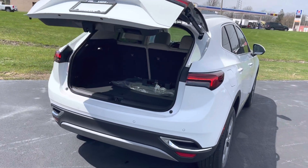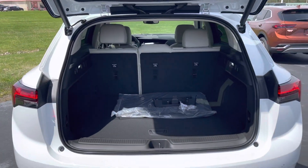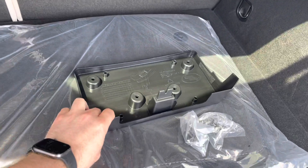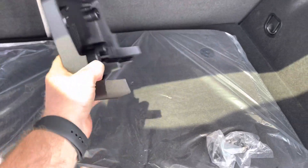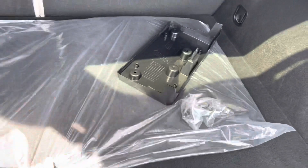It has a power liftgate and remote start, just like we talked about on the phone. The state of Ohio no longer requires a front license plate bracket — they still do ship them with the car. So I don't know if Texas needs them or not, but let me know if you do decide to buy this vehicle and we can install that for you.